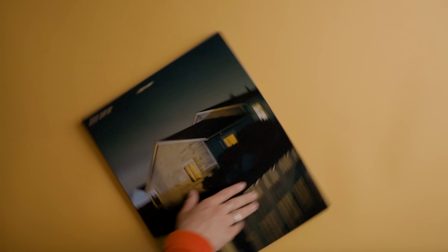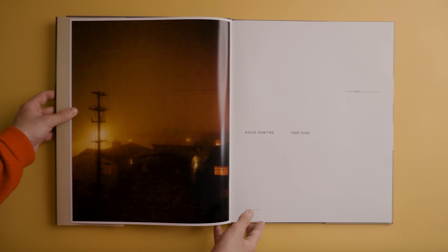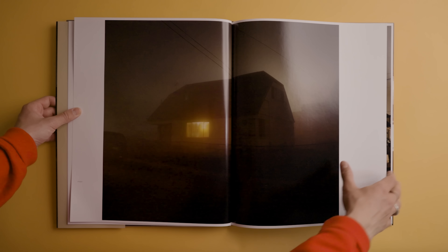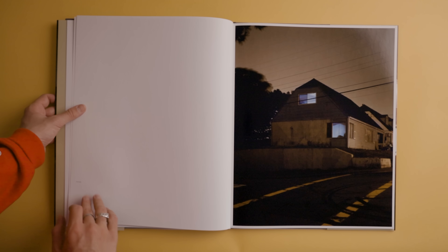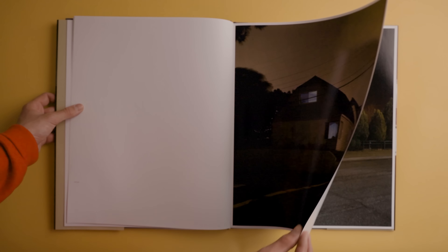I'm going to get into the first book, which is easily the biggest photo book that I've ever owned. I actually had a tough time getting this one in the overhead shot because of its size, but it is House Hunting by Todd Hido. You guys know I'm a huge Todd Hido fan. This copy was very kindly sent to me by Keith from Satanta Books — thank you, Keith.